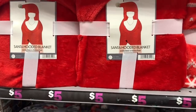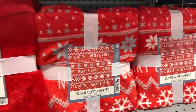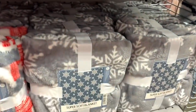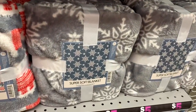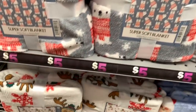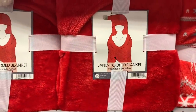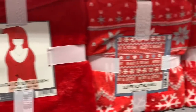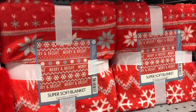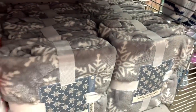They have Santa hooded blankets for five dollars in red, which are a great find. They also have super soft blankets and super hooded blankets with a hood on them. The regular blankets are also really soft. All of these are going for five dollars.